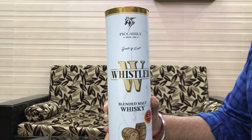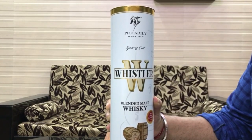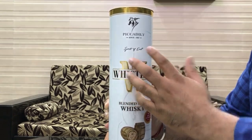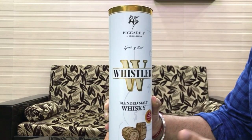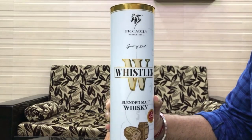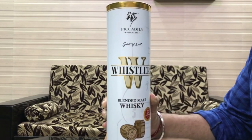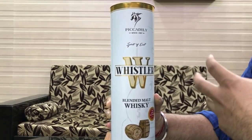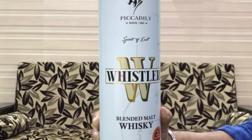If we talk about the quality of the box for this budget, it is top-notch quality. As you can see, they're saying 'Spirits of East' — as you know, India and Asia as a continent fall in the eastern part of the world, so this is our Indian whisky proudly. One thing I didn't like is that it says 'Blended Malt Whisky' — adding more context would be better, because for those without knowledge it is a confusing statement.